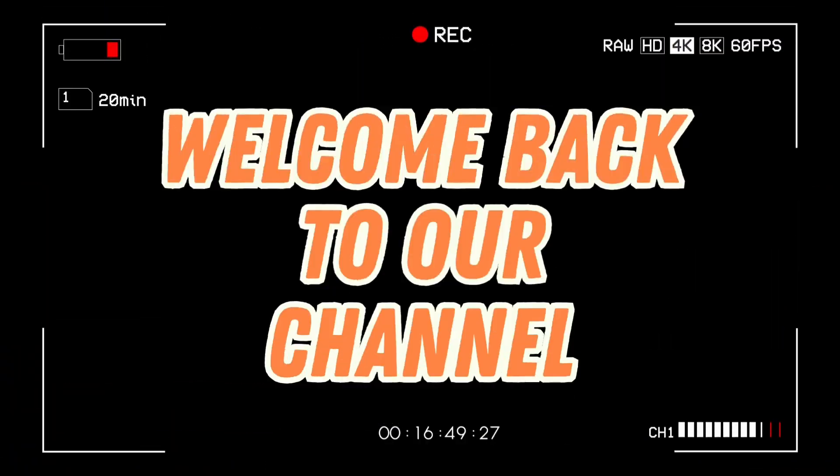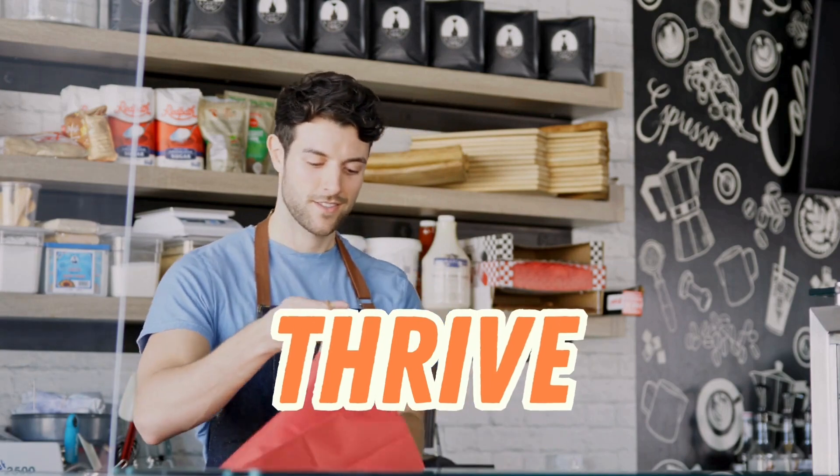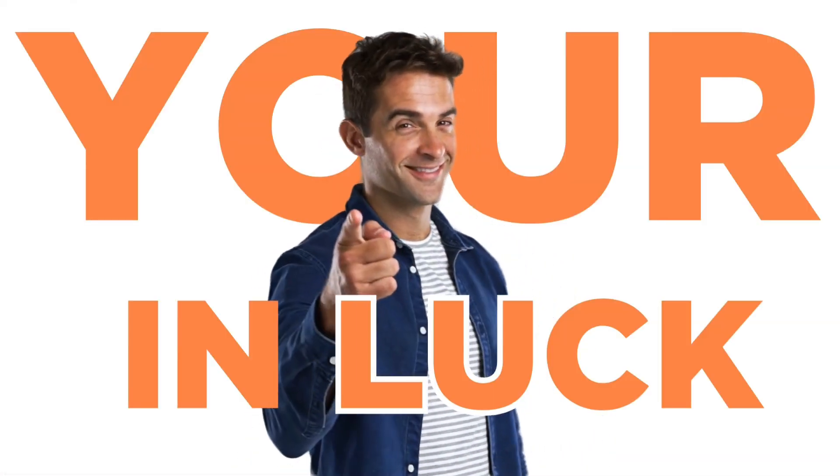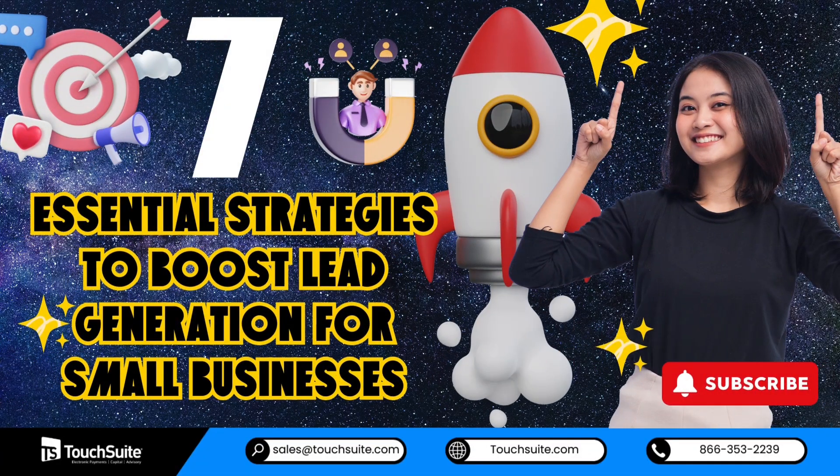Hey there! Welcome back to our channel where we're all about helping small businesses thrive in today's competitive market. Today, you're in luck as TouchSuite, a merchant and POS systems provider, brings you 7 essential strategies to boost lead generation for small businesses.